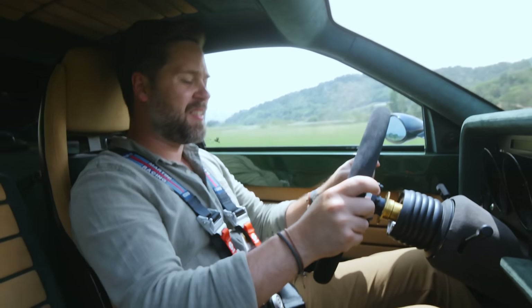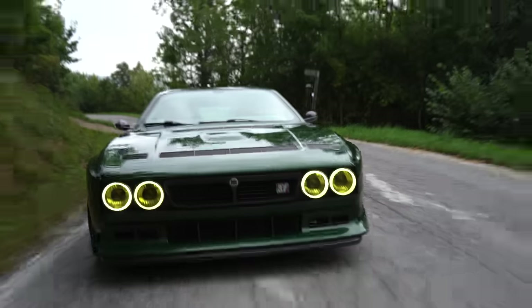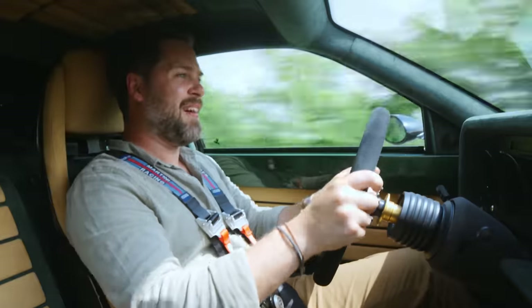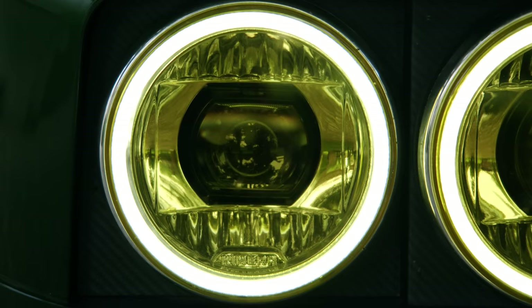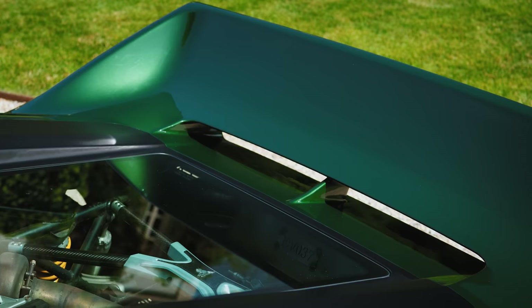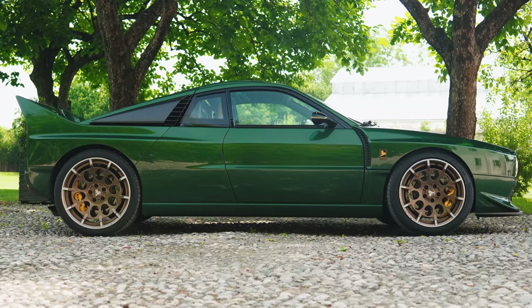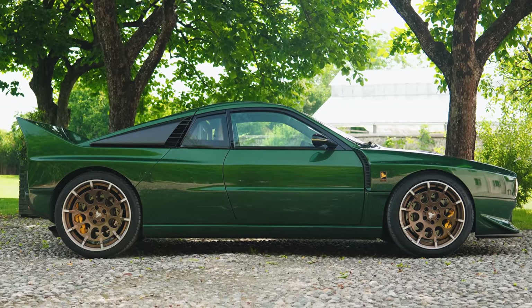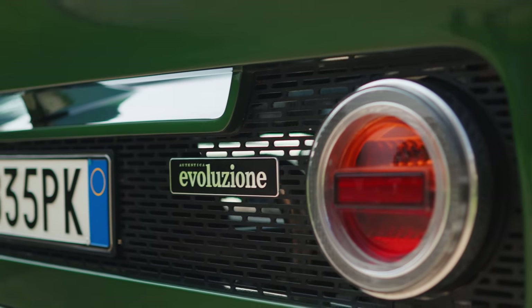You're watching Throttle House. I'm Thomas, and I'm James. And this is the Chimera Automobili 037 — except it isn't an 037, even though it looks like one. This is the Evo 37, as in the evolution of the Lancia Rally icon.